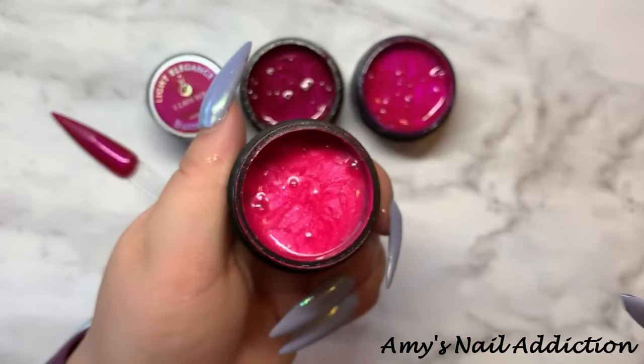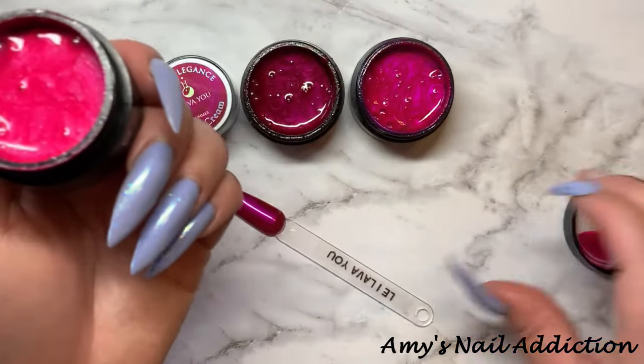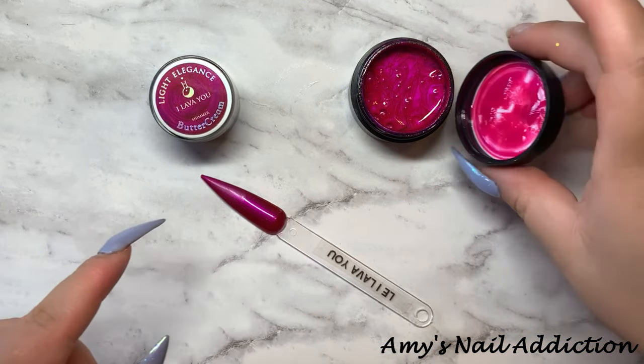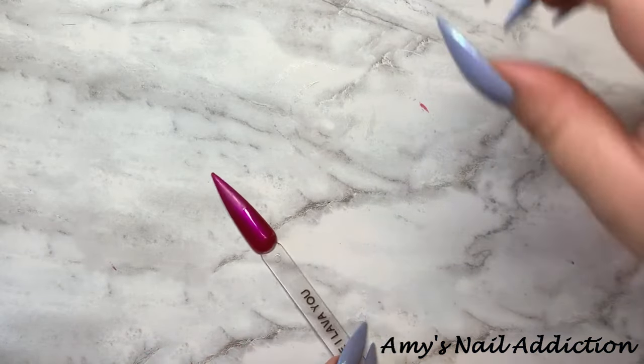And then this is Fuchsia Fantasy, which is a lot brighter and has more of a glitter versus a metallic. I don't have any to pull from Madam Glam, because they don't really have many shimmers or metallics.